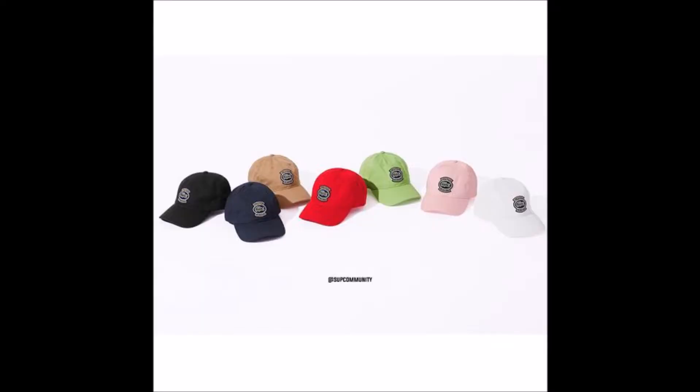Next up we have the hats. We have the Lacoste bucket hat — I'm not a big fan of bucket hats, so that's an easy pass for me. Then you have the six panel, kind of like a baseball dad hat look. Supreme hasn't really done this style of hat before so I'm interested in it. I'd probably go with the red, white, black, or the navy blue colorway — that's a pretty decent item and I might be going after that.